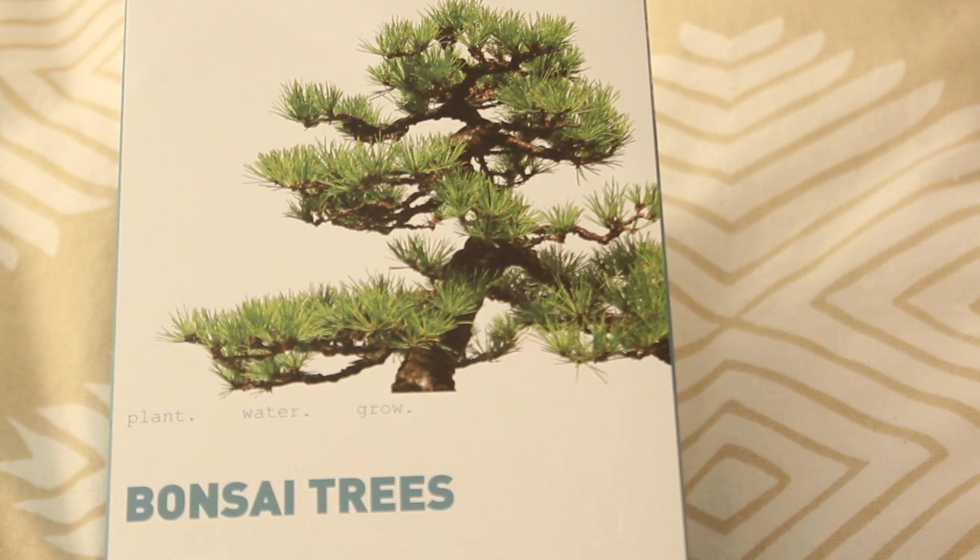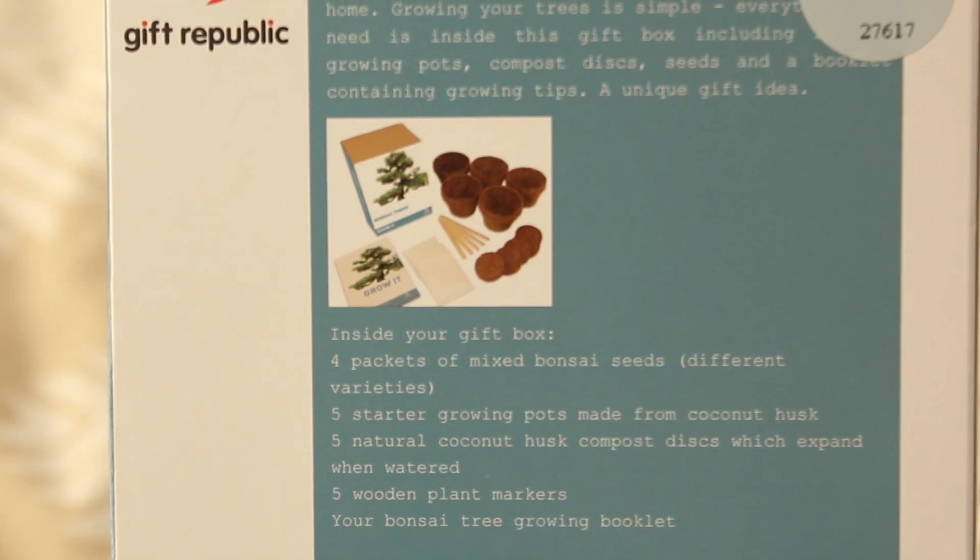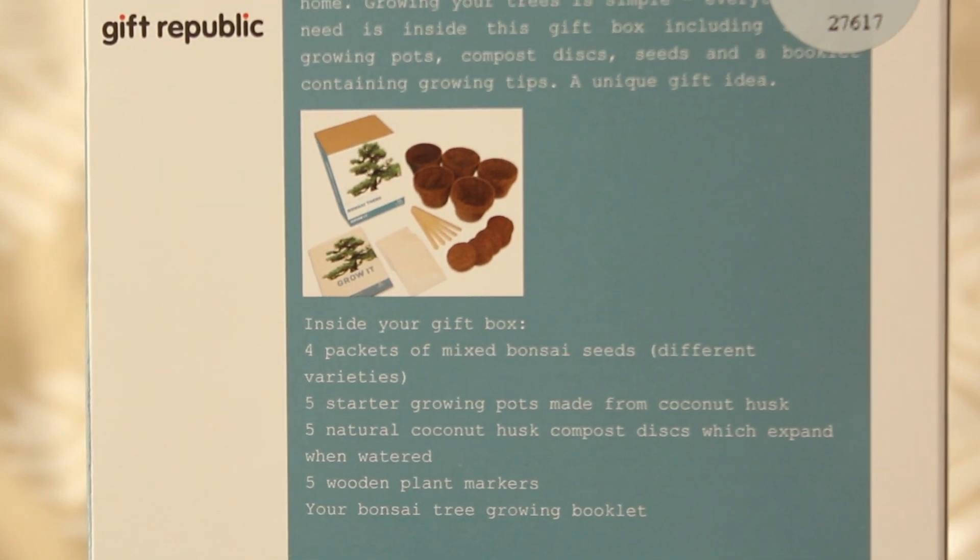She got me this really awesome bonsai tree planter set, so I can basically plant my own bonsai tree. I've never planted a tree — let alone a plant — in my life, so I'm really excited to start one out and see if I have a green thumb. I'm good at maintaining plants, but I've never grown a plant from its birth, so I guess we'll see how that comes out.